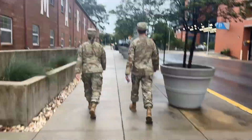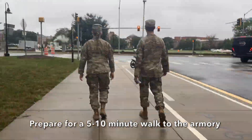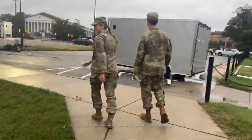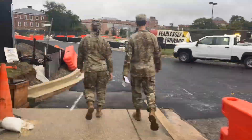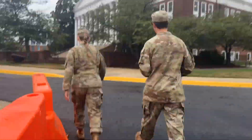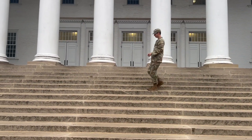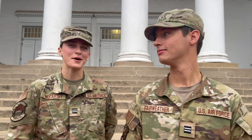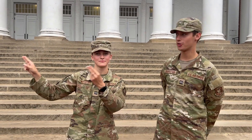Our next stop is the Armory. This is the Armory. Almost all of your Air Force ROTC activities are going to happen here unless specified otherwise. There are five entrances to the Armory — two on each side and then one on the front. Cadets will enter through this side of the building.